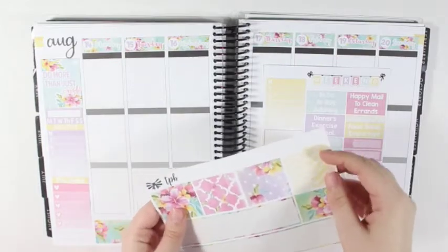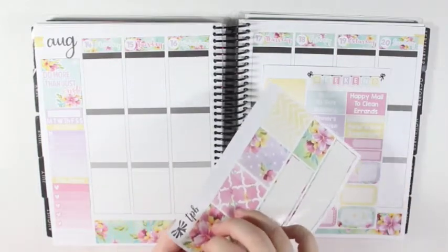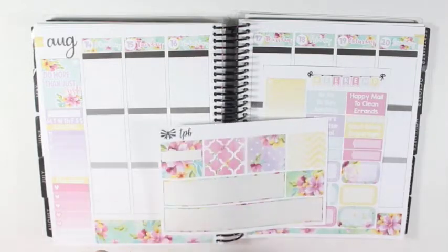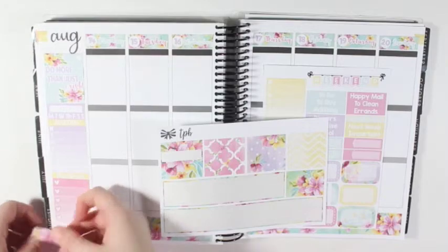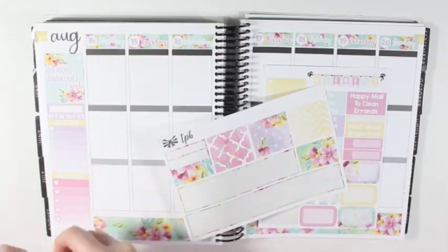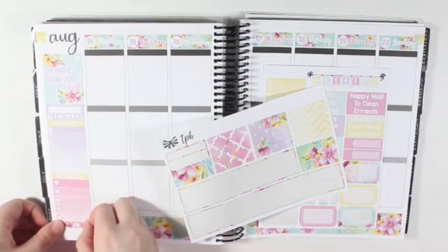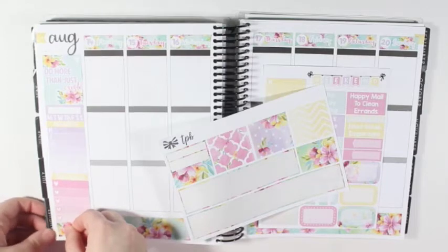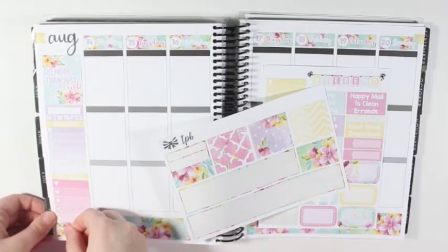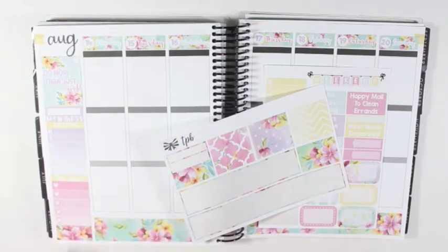And let's see which washi I should use. Let's see how this piece works - it will if I use these two together. So I'll just put these down right here. There we go.